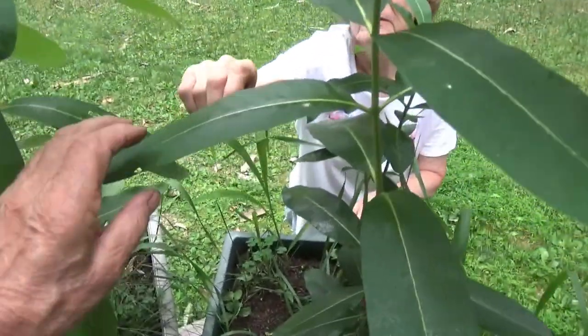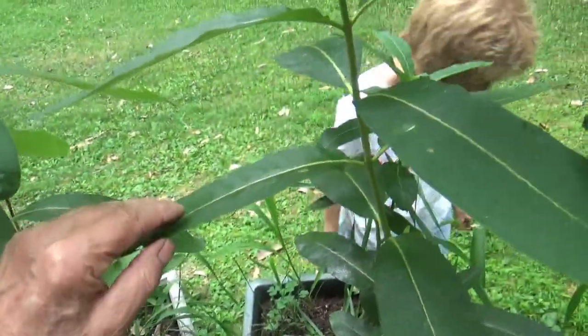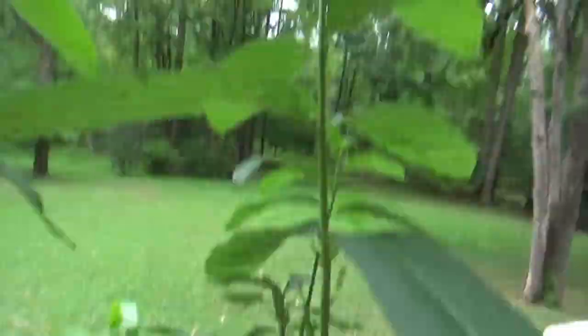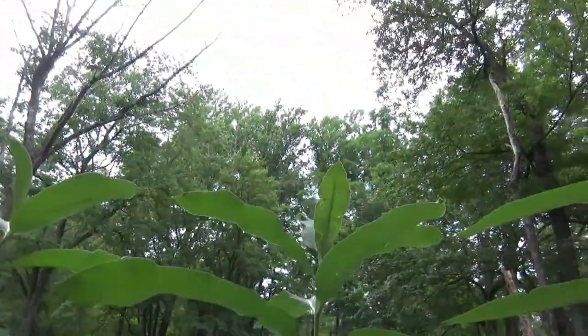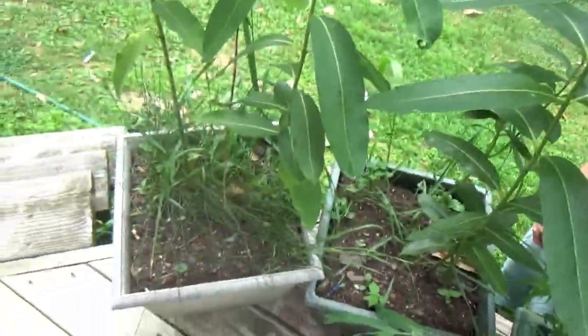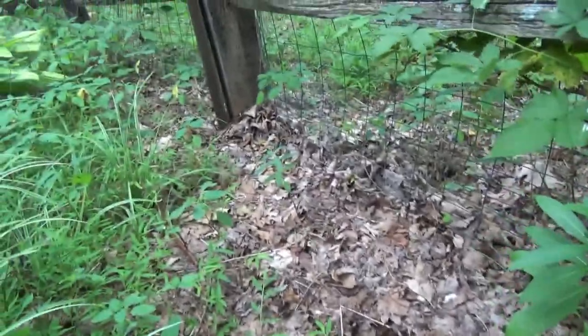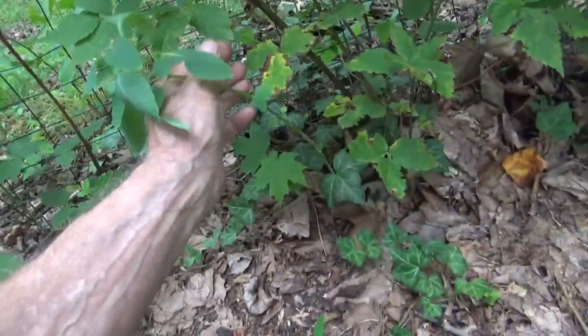I'm going to go check the other plants. One, two, three, four plants here. Never amount to much. Didn't know they were going to come back this year.